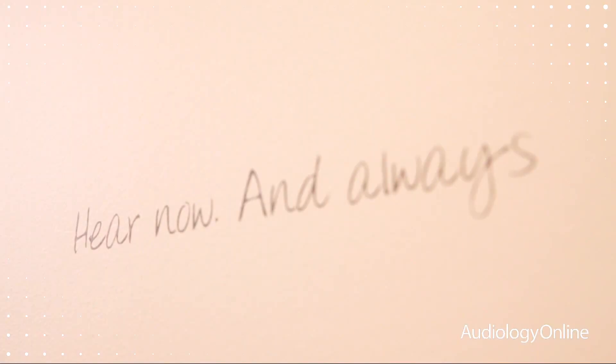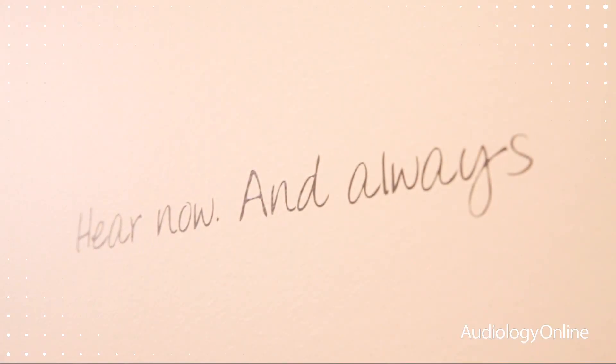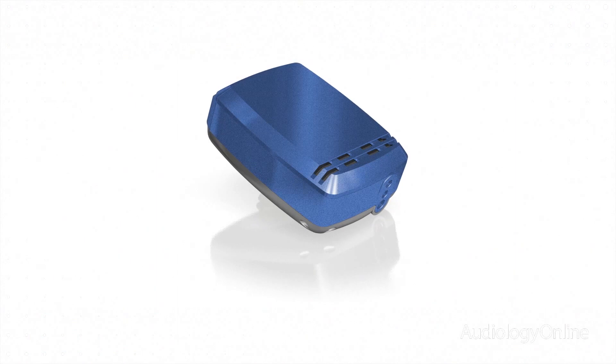This month, Cochlear introduces the latest generation sound processor, the Baha 4 sound processor, which provides smarter hearing and wireless freedom. This is the first Baha sound processor that has 2.4 GHz wireless technology, which provides high quality audio streaming directly to the sound processor. This technological advancement also permits the very first remote control in a direct bone conduction sound processor.